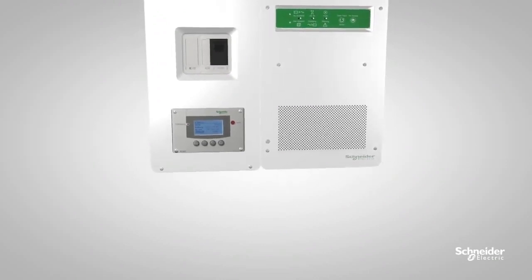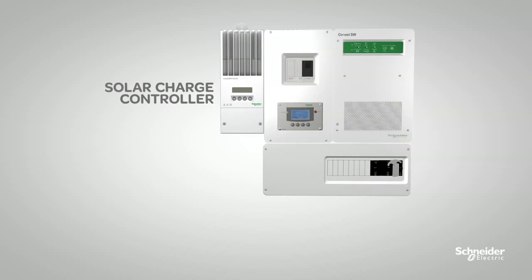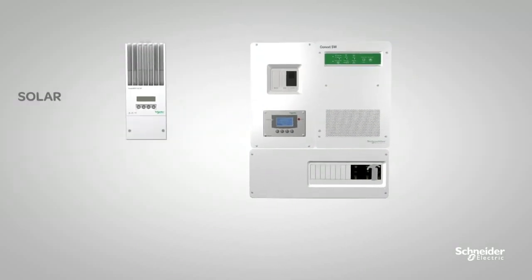The Konext SW comes with pre-wired AC and DC distribution panels that integrate the system with solar charge controllers, making installation fast and easy.